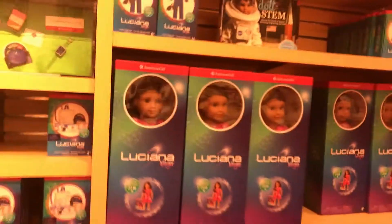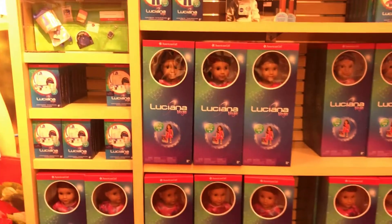Then this is the Luciana section, which is so cool. I've always thought Luciana was really cool, and there she is up there. And then one of my personal favorites — the pinball machine and Julie. Because Julie's pinball machine you can actually play, and it's super cool.